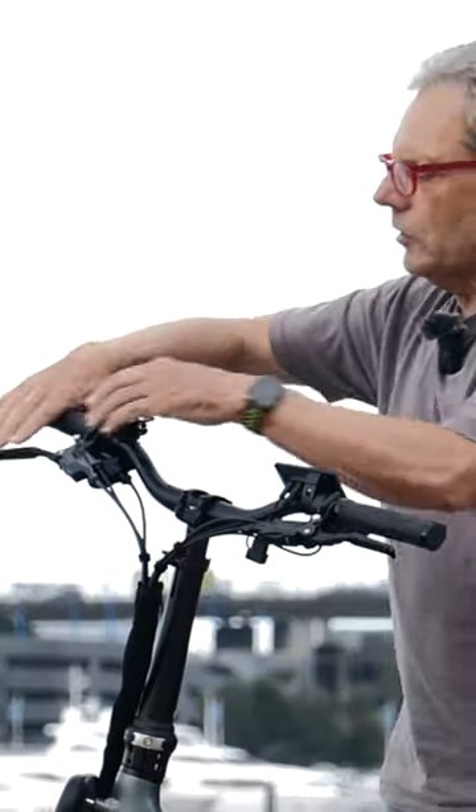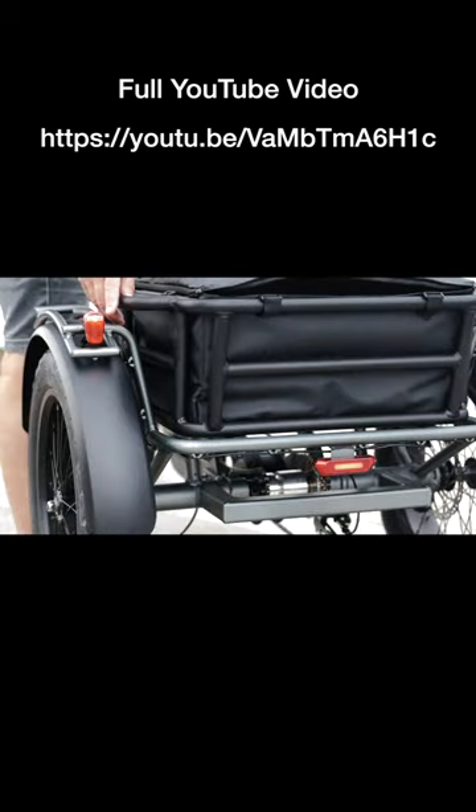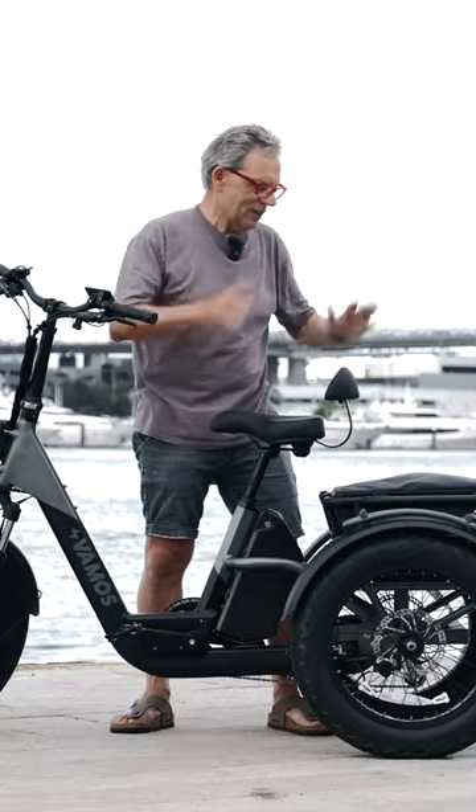It's got brakes that you can put on and lock so it doesn't roll away. It also has integrated lights with lots of power, so you can ride at night time. There's a huge luggage area — for this filming I've got my camera bag, tripod, and cameras, and it all fits in there.